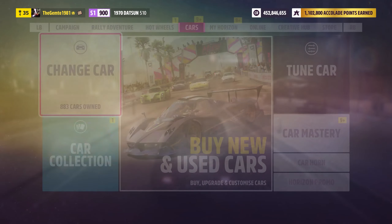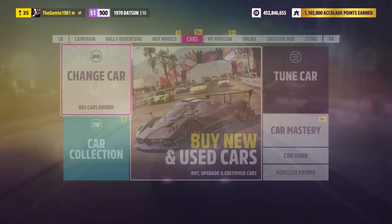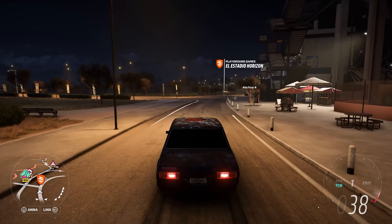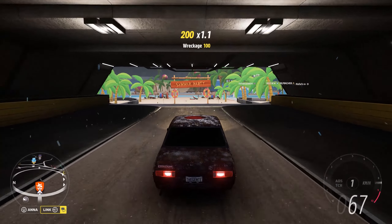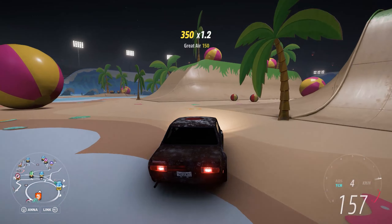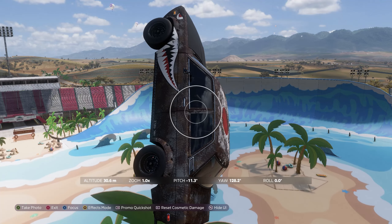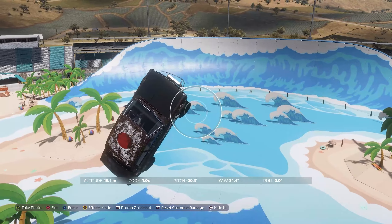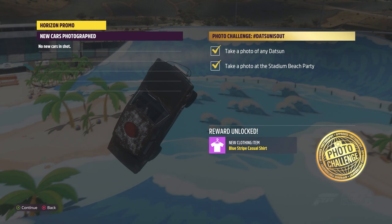You go to the cars, look for the Datsun — it's pretty much the only one in its category. Take it over here; mine's a little tuned and got its own vinyl, but all good. We're just going to take a photograph whilst we're in the arena there, so click — done — and we get a blue strap casual shirt. What a prize. Thank you, Forza.